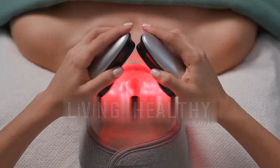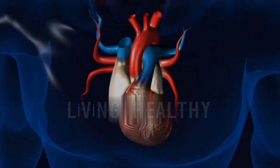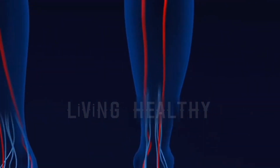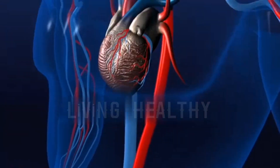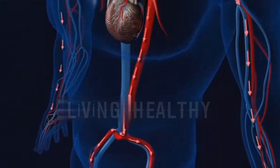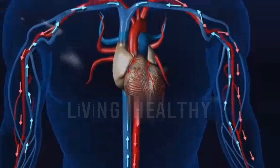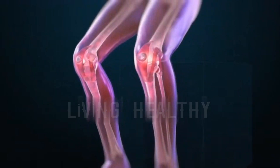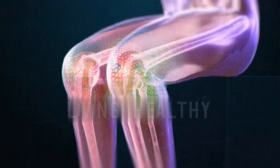Infrared light and warmth penetrate deep into your skin, stimulating blood circulation and dilating blood vessels. In addition, infrared light accelerates metabolic processes and excretion of waste materials from the body. It allows you to relieve muscle pain and increase your joint flexibility.